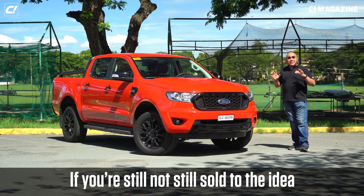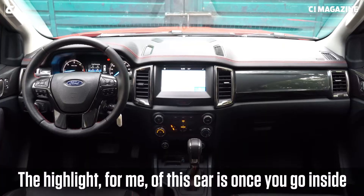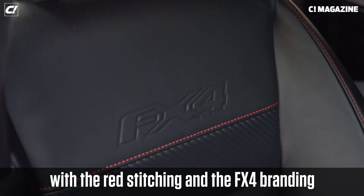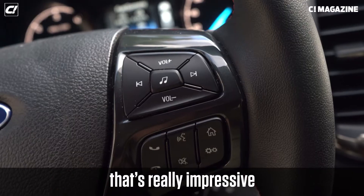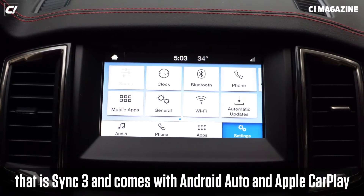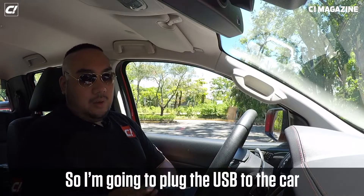Aesthetically, the Ford Ranger ticks all the boxes. But if you're still not sold on the engine or transmission, or aesthetics don't matter much to you, the highlight for me is once you go inside. It comes with a nice leather interior with red stitching and FX4 branding. But the real highlight is the tech — specifically the 8-inch infotainment system with Sync 3, Android Auto, and Apple CarPlay. It just makes driving so much easier.